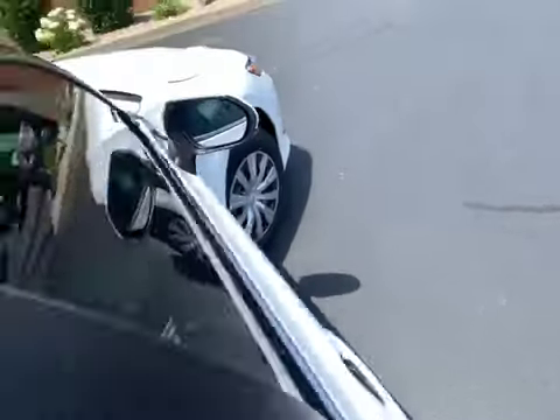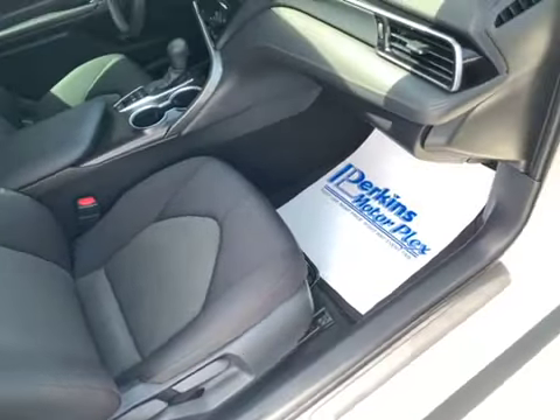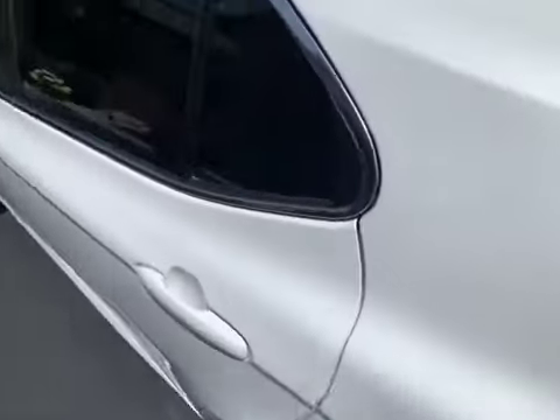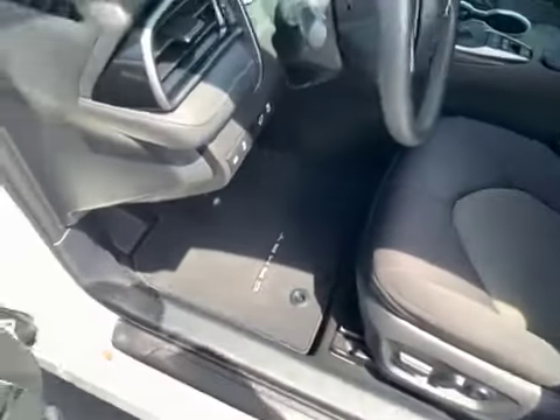Let's take a look in the passenger side of the front here. Again, all the seats — everything appears to be in absolutely fantastic condition. We'll move to the driver's side. No discolorations, nothing unusual to see here. This is a really, really nice car. Door panels all look good. Factory floor mats.